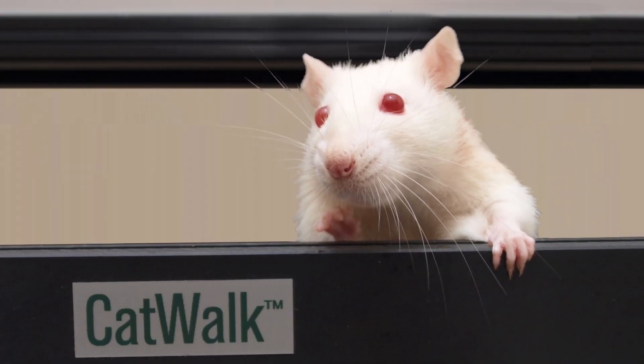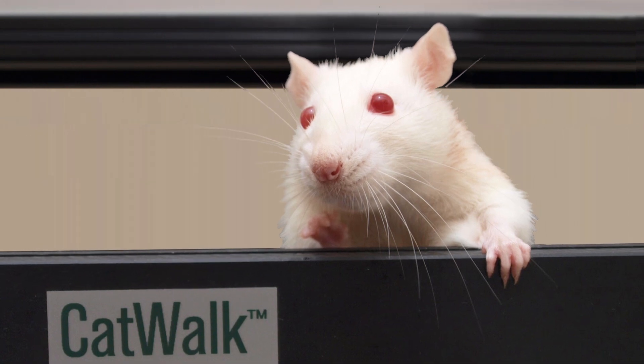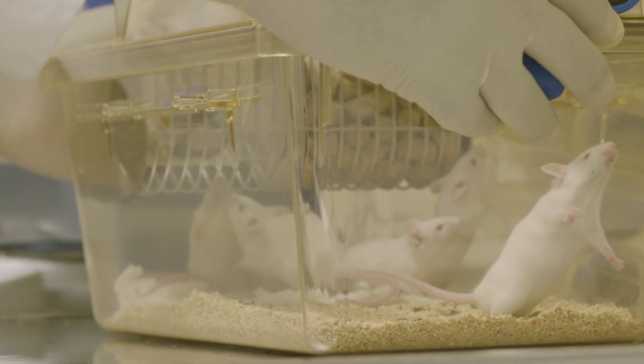Part of why I'm so excited about it is if you look towards the clinic in terms of what's been enabled by technology, there's a lot of wearable technology being implemented in the clinic to assess gait and balance in certain disease populations, including Parkinson's disease. And so if you look at what those endpoints are coming from the clinic, they're really recapitulated in terms of what we are enabled to collect with the catwalk.